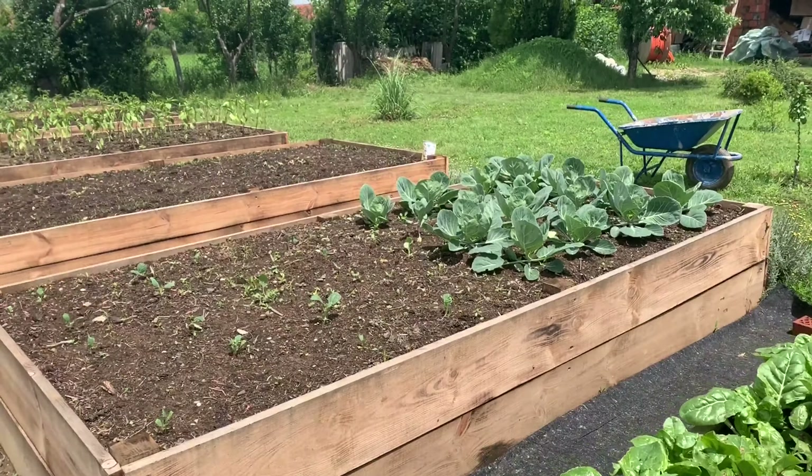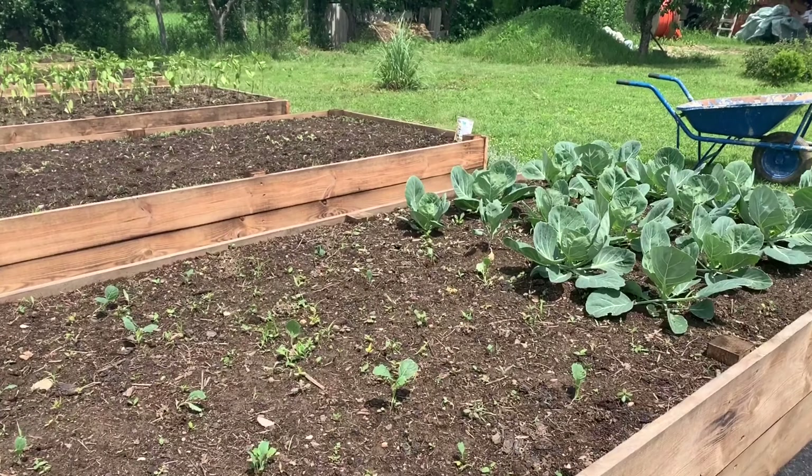Here you can see about one month of progress of cabbage and also some kale, starting from the seed.